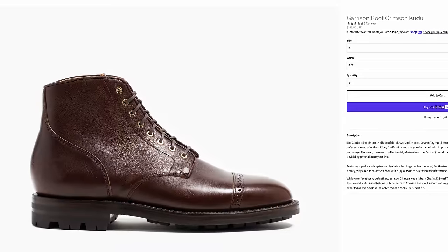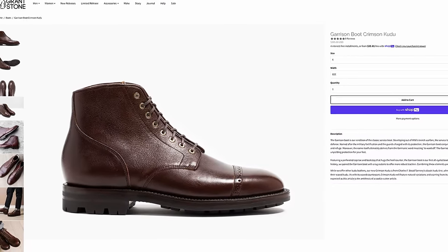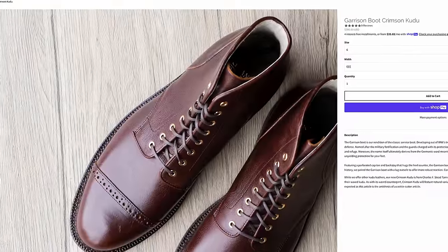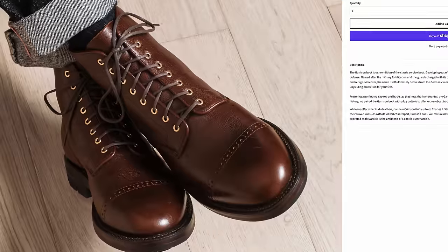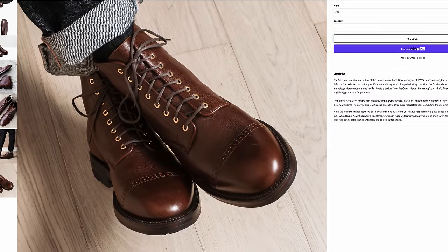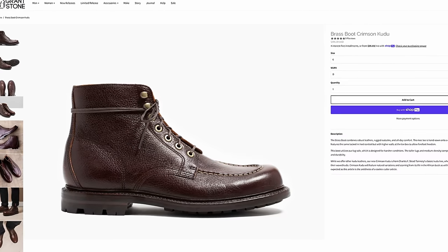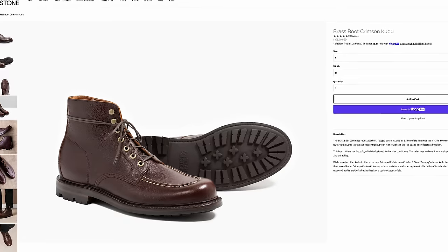Grant Stone released two boots in their Crimson Kudu. Kudu is a cool leather — thick, very flexible, and it's a wild animal so it has a lot of variation. It's sort of a cousin of the antelope, naturally hunted for overpopulation, so their hides are a by-product. The brass boot is one of my favorites for a dressed-up mock toe. They also have their field boot, which is more rugged — similar to old LL Bean or Eddie Bauer hunting boots. Grant Stone is a great value; the only negative I've ever heard is from people who have issues with things being made in China.